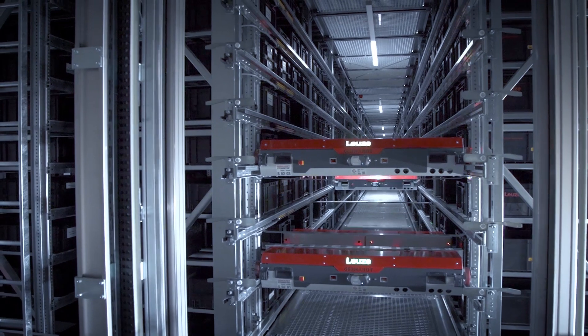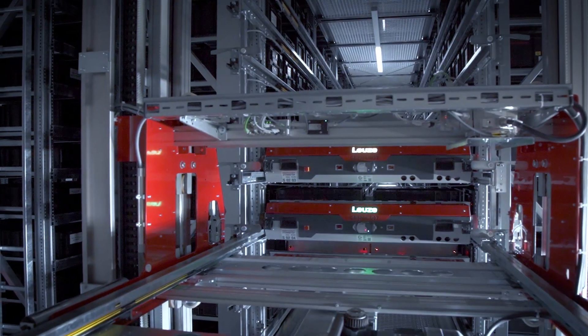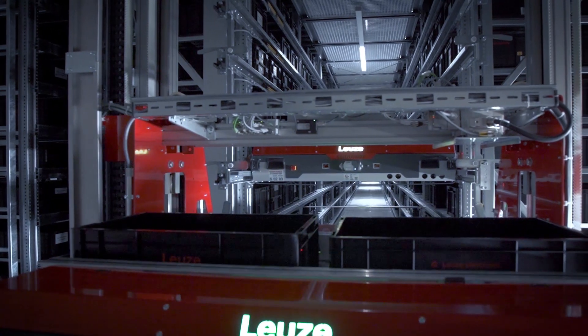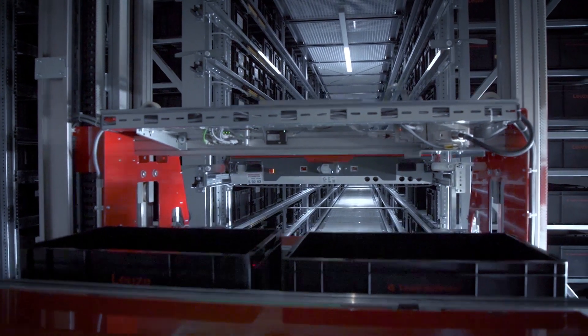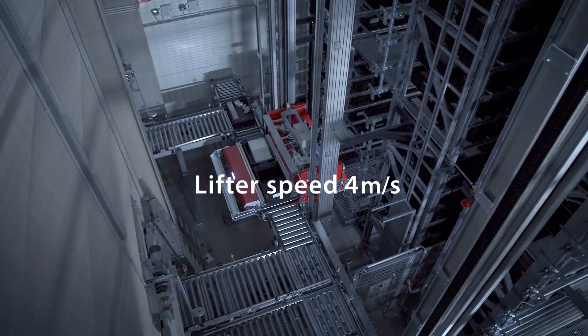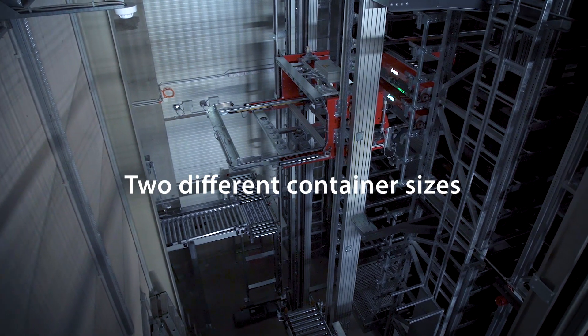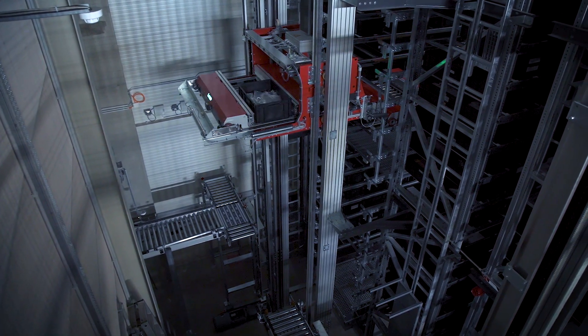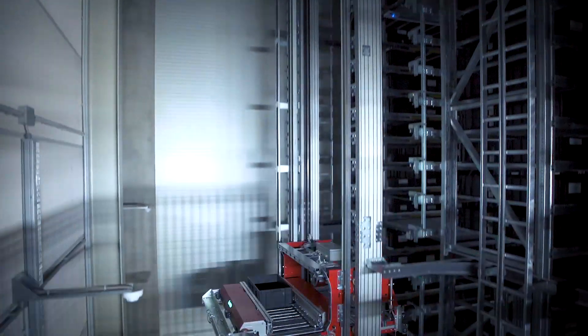We don't hand over the container on the level — instead, we drive with the shuttle onto a vertical lift, and together with the container it is driven to the lowest position and handed over to the conveyor system. This means we are very flexible when it comes to serving the shuttles, as they can change levels and are self-sufficient thanks to this vertical lift.